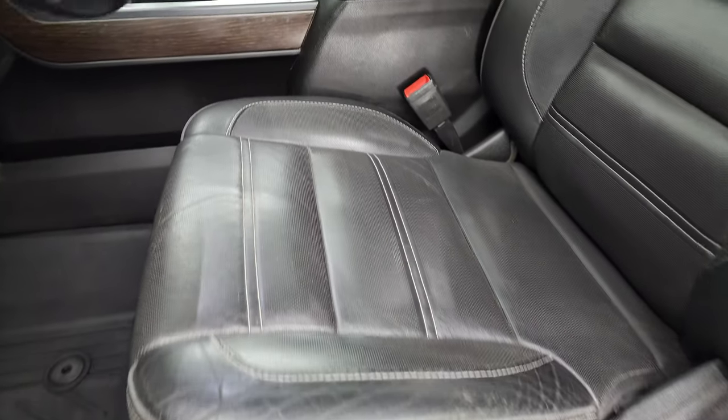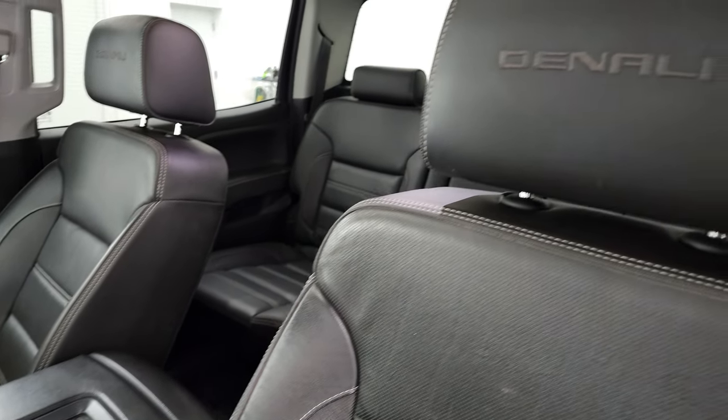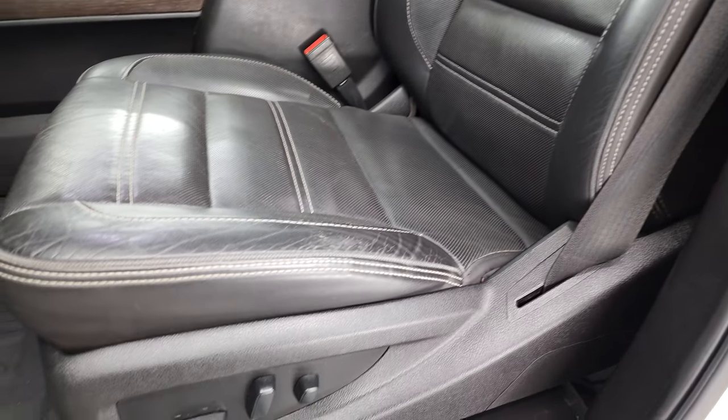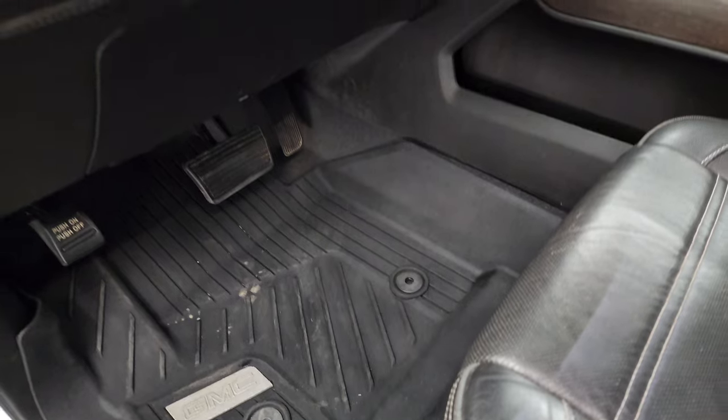Inside, the Denali package gives you the black leather interior. You get 'Denali' stitched into the headrest. No rips or tears on the seats — they're in very nice shape. Both front seats are heated and cooled. You get all-weather floor mats throughout.